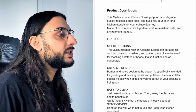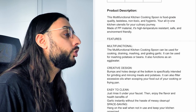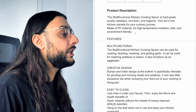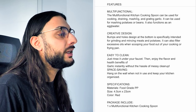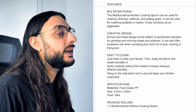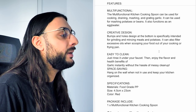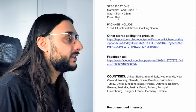The product description says: multi-function kitchen cooking spoon in food-grade quality, tasteless, non-toxic, and hygienic — all-in-one kitchen utensils for your culinary journey, made of PP material, high temperature resistant, safe and environmentally friendly. It can be used for cooking, draining, mashing, and grating garlic. It can also be used for mashing potatoes and beans, and functions as an egg beater. Then it goes over the creative design, how easy it is to clean, and the specifications.